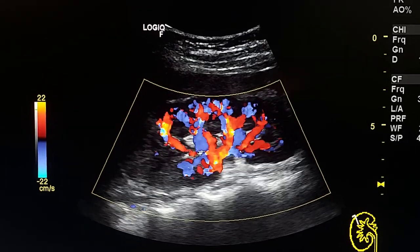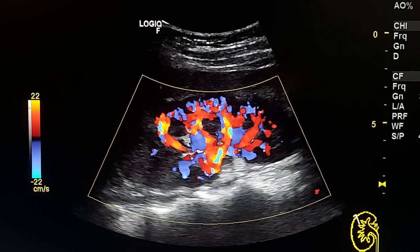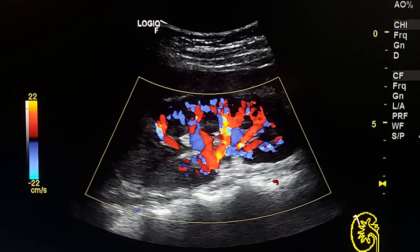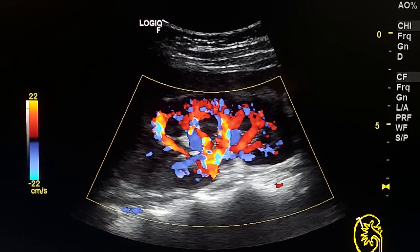By color Doppler, we see decreased vascular flow in the striped area in the upper pole.